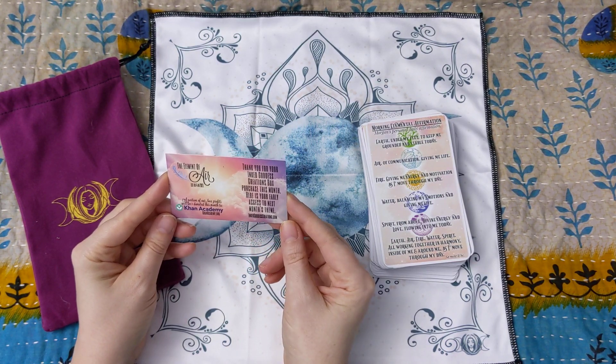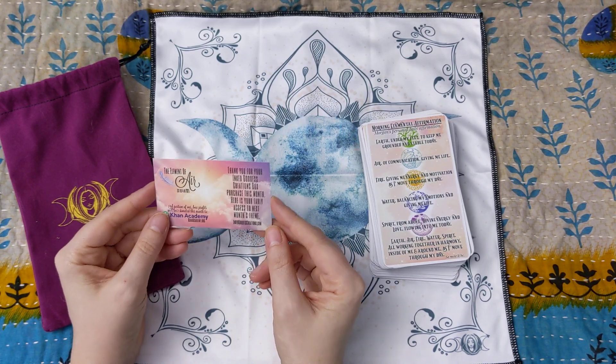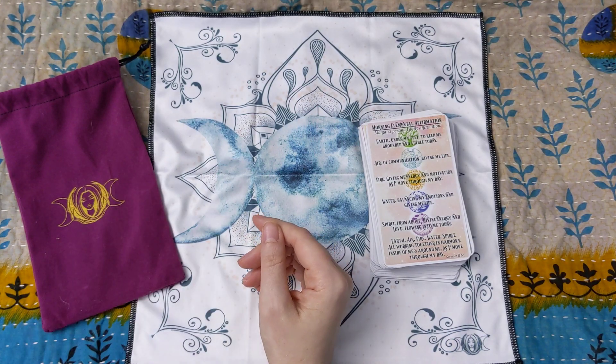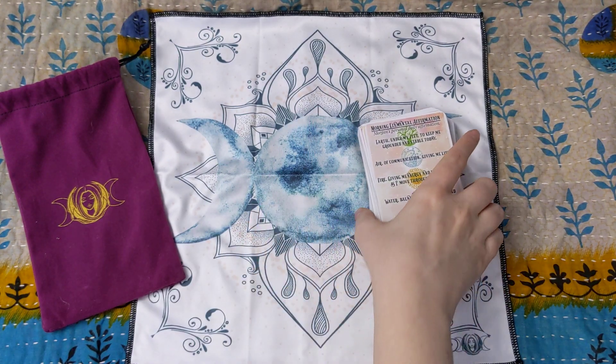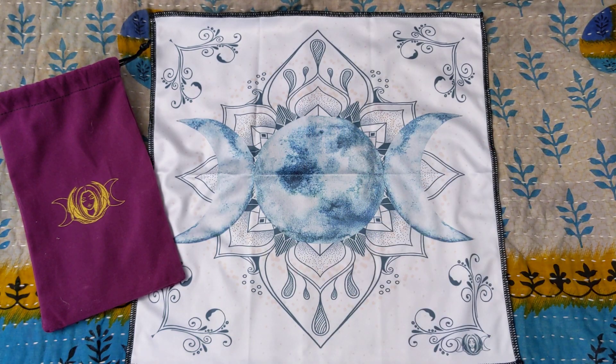The other thing in the box is early access to next month's theme, which is the Element of Air. And that says first of four in 2021, so they're going to be doing a box for each element throughout the year, which is awesome.